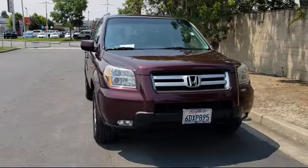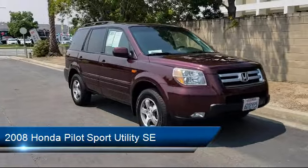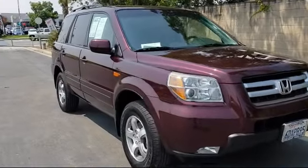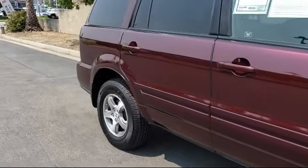and comes equipped with Alloy Wheels, Steering Wheel Controls, Keyless Entry, Third Row Seating, Roof Rack, Air Conditioning, Traction Control, Side Airbags, CD Player, Fog Lights, and much more.